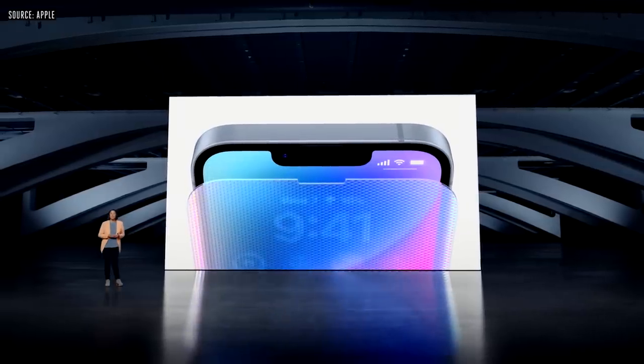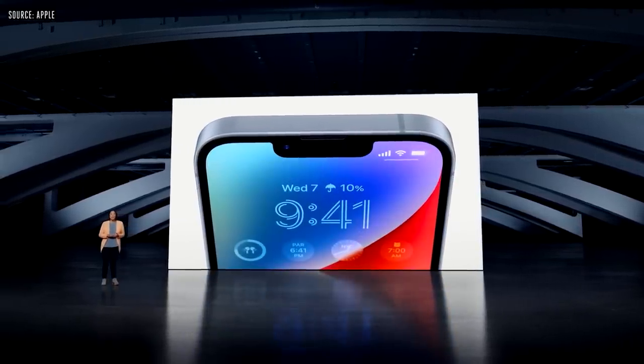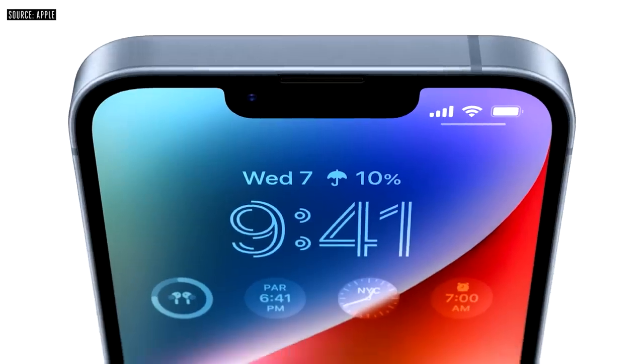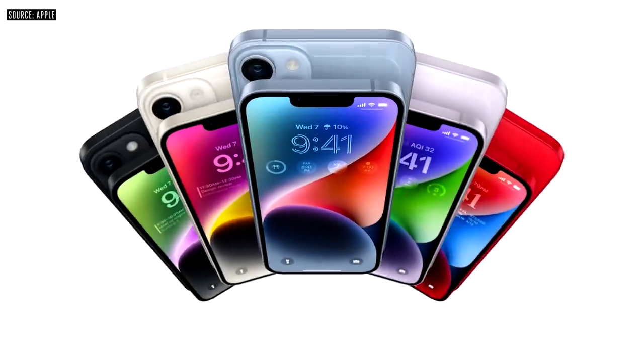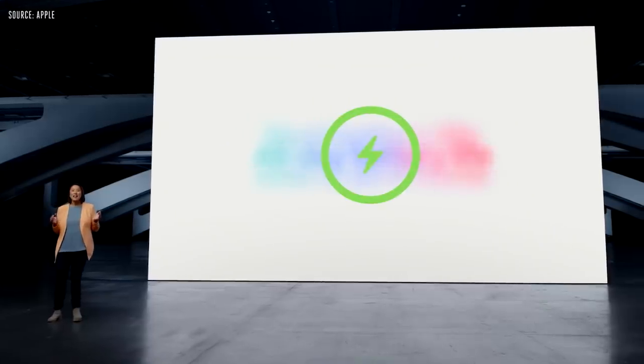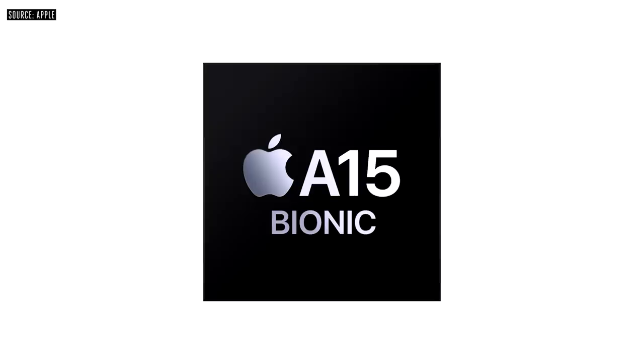Both models have ceramic shield, tougher than any smartphone glass, aerospace-grade aluminum, and water and dust resistance. They come in five gorgeous colors: Midnight, Starlight, a great new shade of blue, a strikingly elegant purple, and a truly eye-catching Product Red. iPhone 14 Plus lasts even longer throughout your day with the best battery life ever in an iPhone.